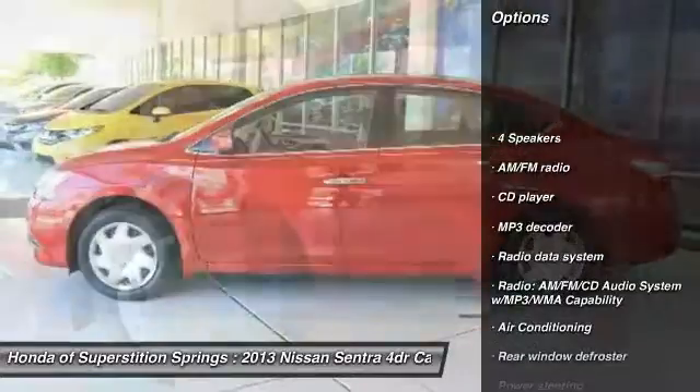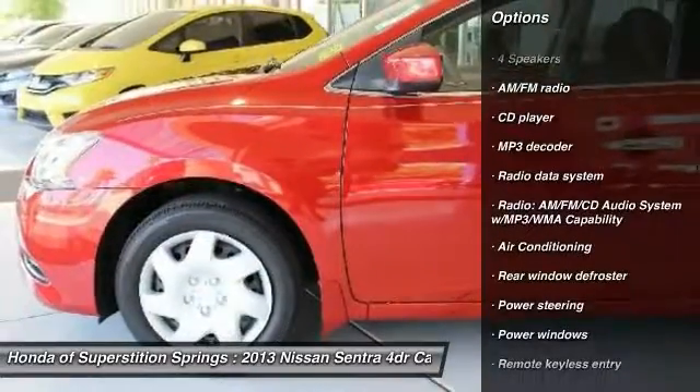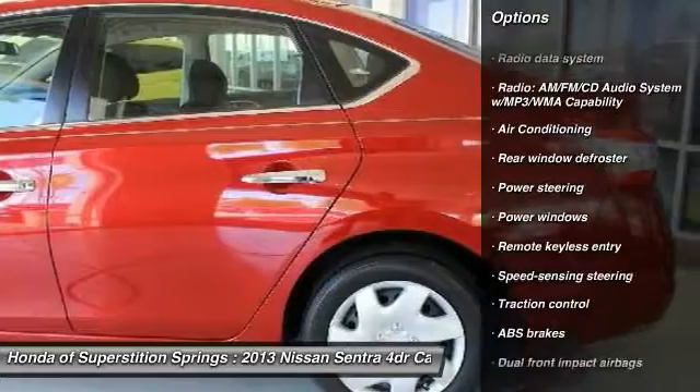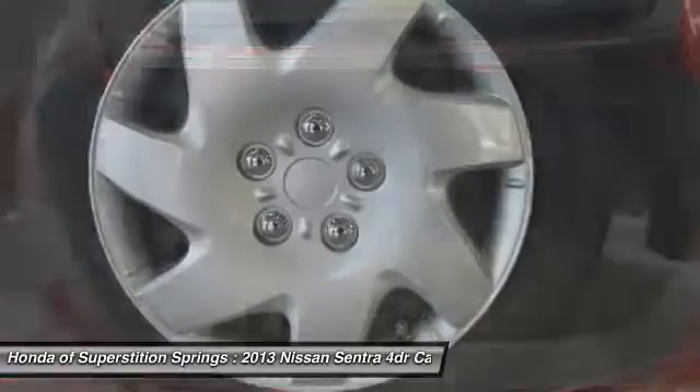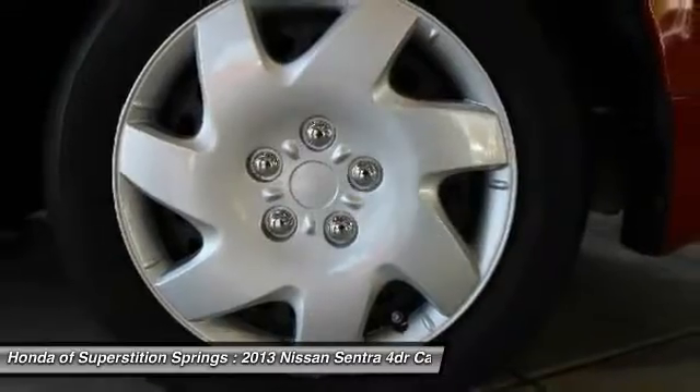Traction control, dual airbags, power steering, air conditioning front, FWD, CD player, power windows, rear window defroster, electronic stability control, trip computer.